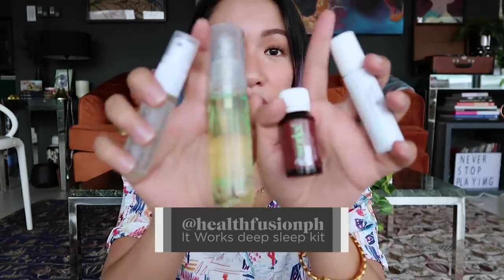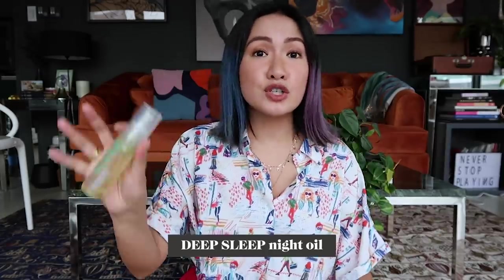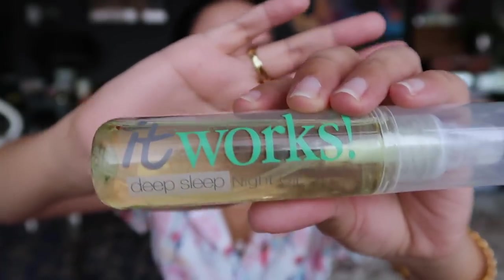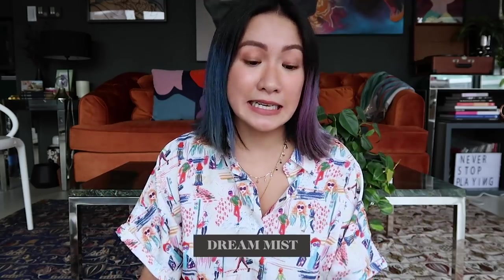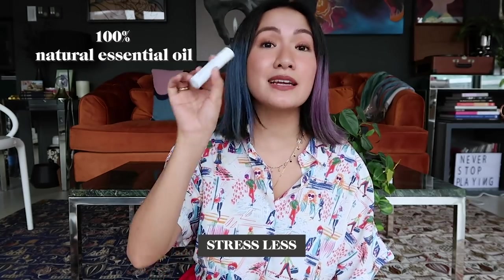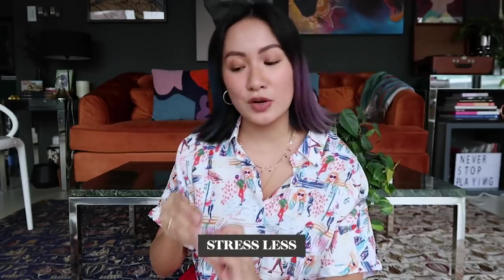Item number four — I lost the kit already, but it's a deep sleep kit from It Works, technically all oils from At Health Fusion PH. It's so beautiful because there are different kinds of oils. This is the Deep Sleep Night Oil — what you can use if you want a massage or after you shower, if you want oil instead of lotion. It's really relaxing. And this one is the Dream Mist — you basically just spritz a few on your pillow and it will help you get a good night's sleep. There's also a roll-on — it's organic, made with 100% natural essential oils — which you apply on certain spots to help you relax.